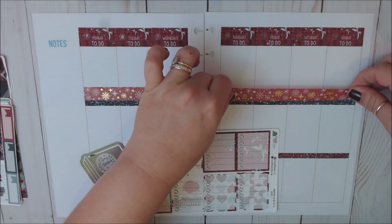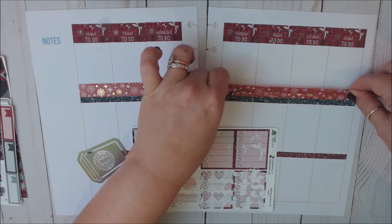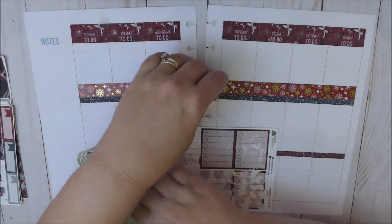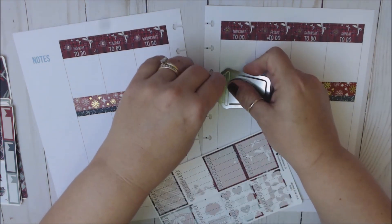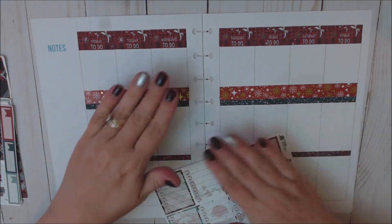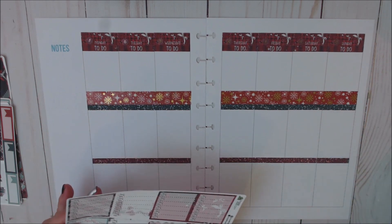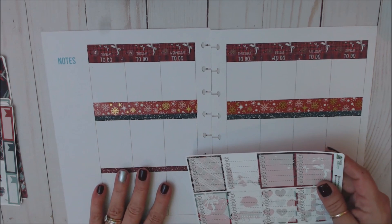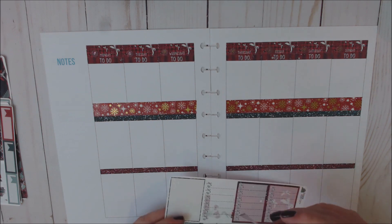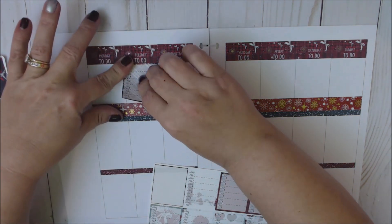It's about 40 degrees here today and it's actually been a really mild winter here in Michigan as far as snow. They predicted not a lot of snow this year but really cold temperatures, and so far they've been pretty close. Now I want to figure out how I want to lay these down.